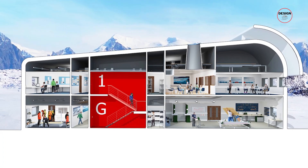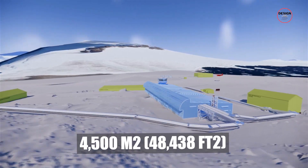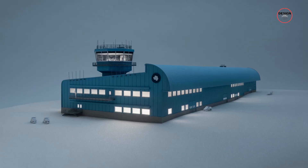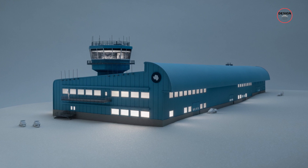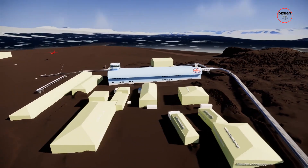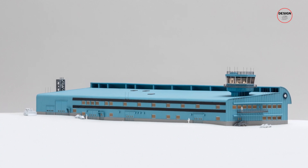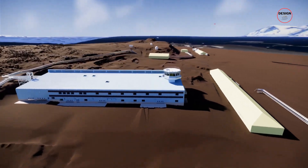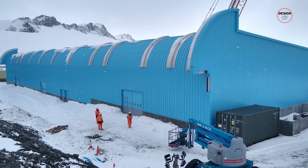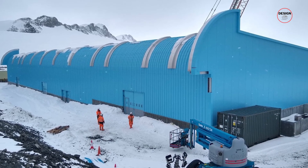The Discovery Building is a two-storey marvel, 90 metres long, boasting an impressive 4,500 square metres, and it's not just any ordinary building. It's a multi-faceted facility designed to accommodate a wide array of essential functions that will replace a number of buildings that have reached the end of their life. The Discovery Building's energy-efficient, aerodynamic design is orientated to minimise snow accumulation and withstand the challenging Antarctic weather. Notably, it incorporates a snow and wind deflector, a first of its kind at this scale in Antarctica.